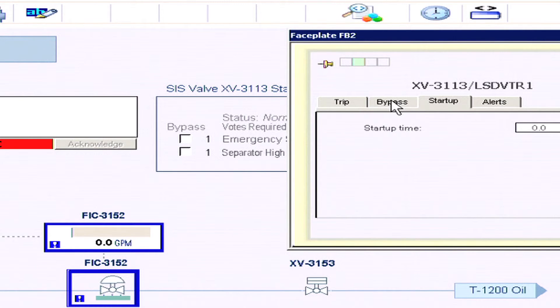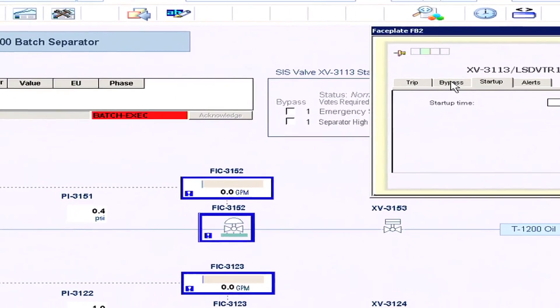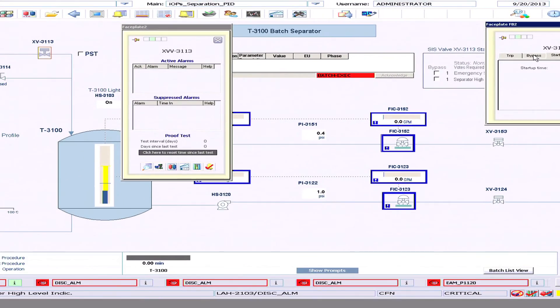The event chronicle is great. It's an Excel spreadsheet-type form. Once you get the information that's there, you can use it there or export it somewhere else, and you can use that as part of your proof testing records for compliance with IEC 61511.